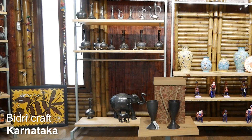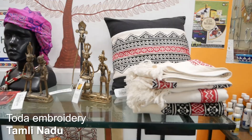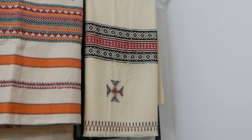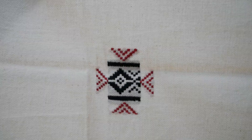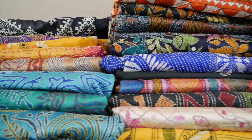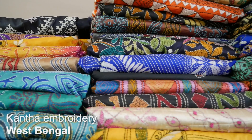Then from the south, you can get the Pochampalli ikat weave from Telangana, Bidhri craft from Karnataka, and Toda craft from Tamil Nadu. Toda is a very interesting tribe from the Nilgiri Hills, and their embroidery uses a contrast of red and black on white. It looks almost like the pattern has been woven into it, but it's actually an embroidery.